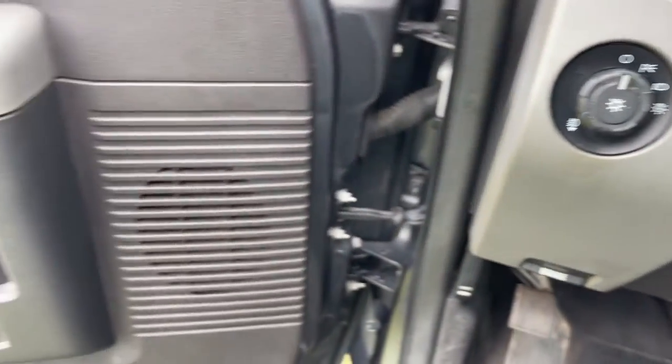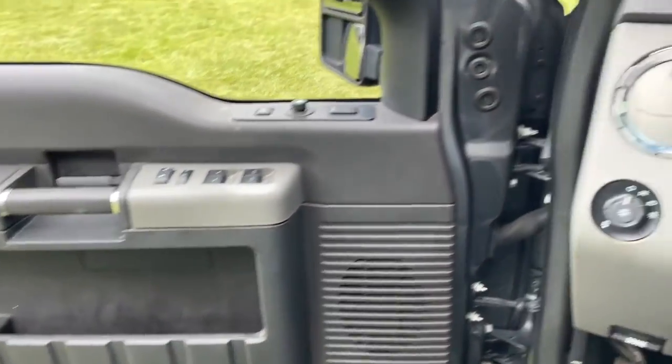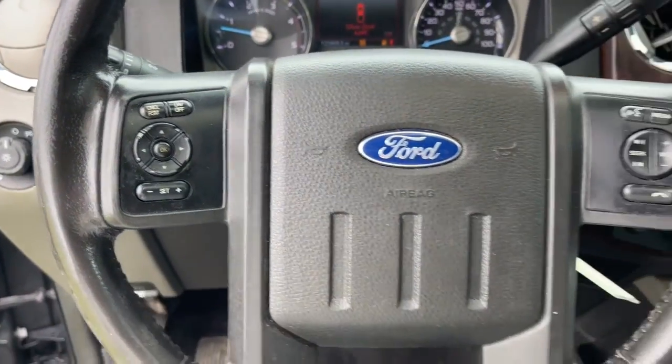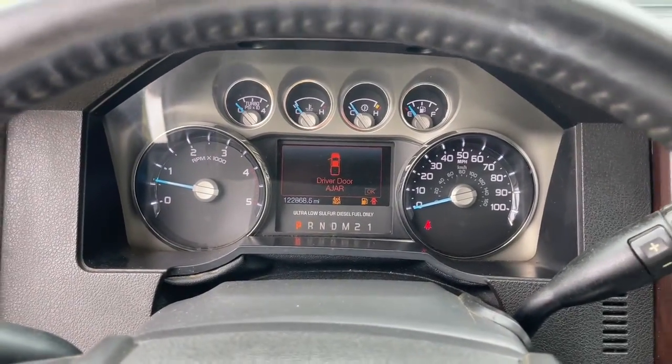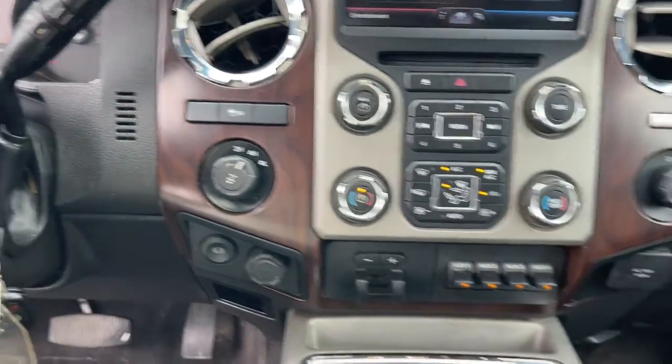Navigation system, sunroof/moonroof, heated driver seat, keyless entry, cooled front seat, power passenger seat, remote engine start, fog lamps, electronic stability control, dual zone AC.